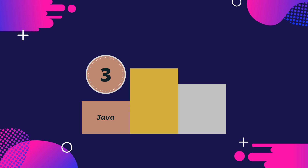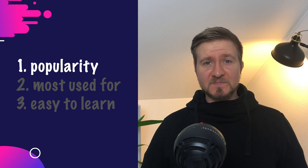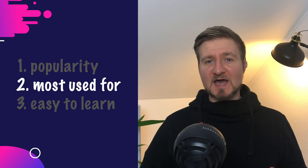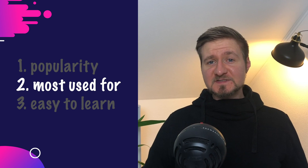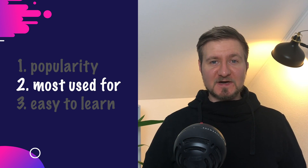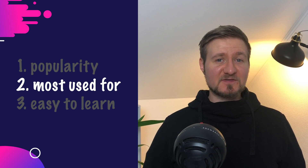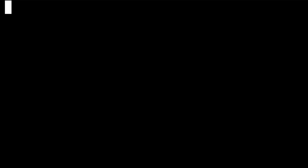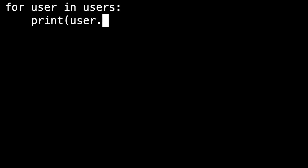Coming in second place we have Python. Python is an interpreted, object-oriented programming language. At least in my experience, it is the most easy to learn programming language out there. In the last several years it has gained a lot of traction, because it is one of the best programming languages you can use for AI and machine learning development. But this isn't all you can do with Python. Python is great when it comes to automation — basically every developer as well as DevOps engineer has used Python to automate all the boring stuff. And Python is like the easiest language you can learn. If you know English, you can basically read Python code.